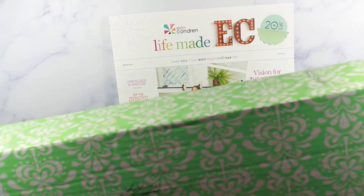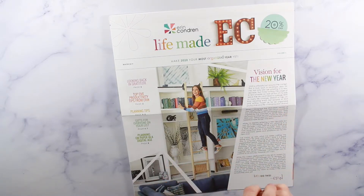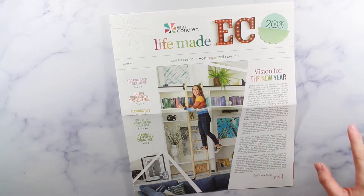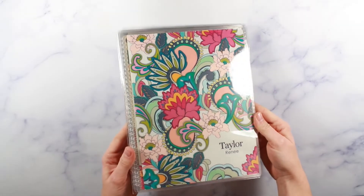This box is ginormous — there's no way I'd get the whole thing in frame. I already opened it and looked at a couple things, but for the most part I haven't gone through all of it. I organized the box so it's not too random. Let's start with the covers I bought.